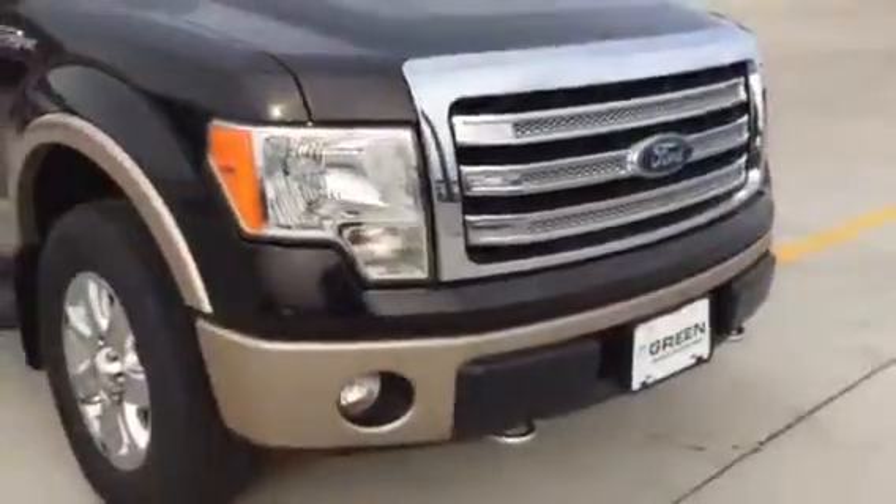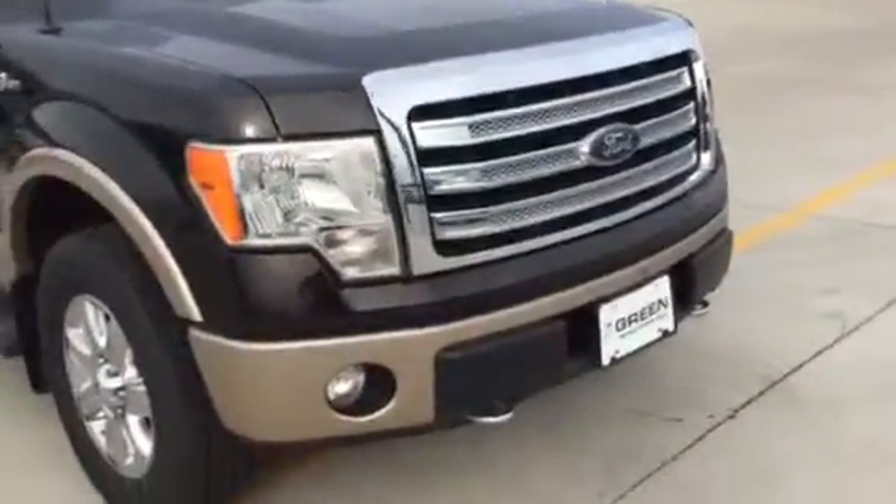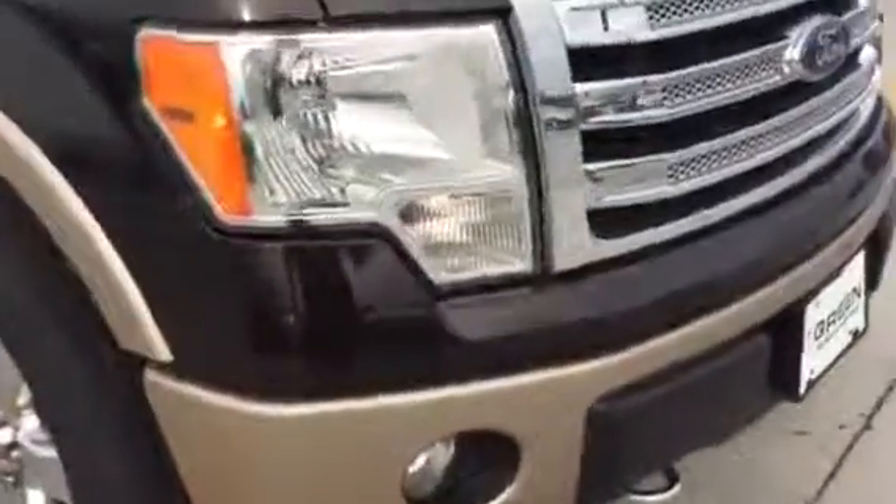There are no dull spots on the truck. I have pointed out to the best of my ability what I have seen on it. This is on the front passenger side of the bumper — paint transfer and some paint missing.